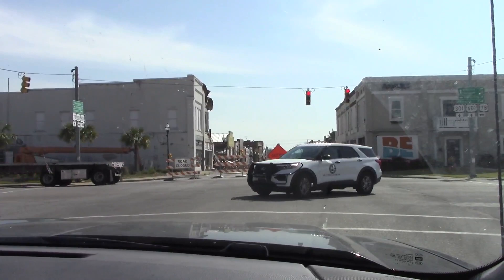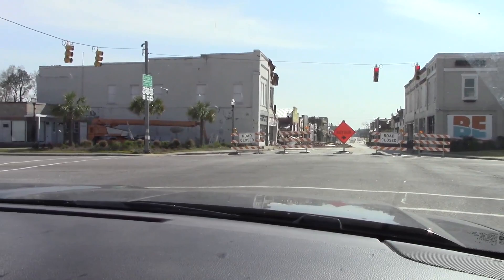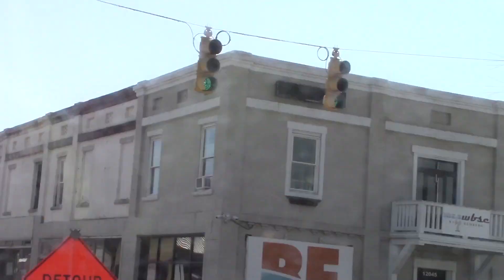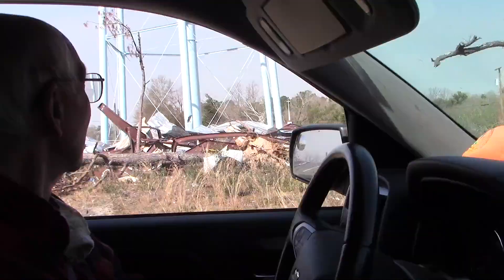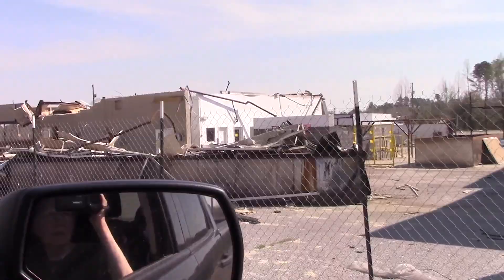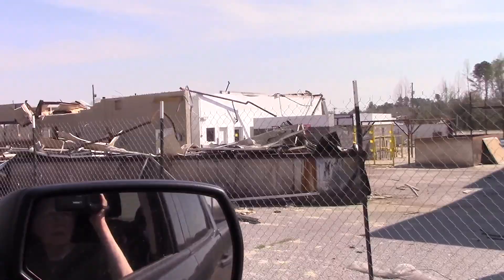This here is Bamberg where the tornado went through. There's — it took the roof off the buildings. There's that one building right here with a big hole in the side of it. A building down there lost the roof. That building there fell in — I don't know if you can see it, there's metal everywhere. This building's got the roof gone.